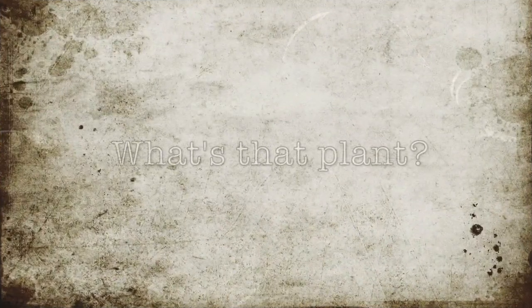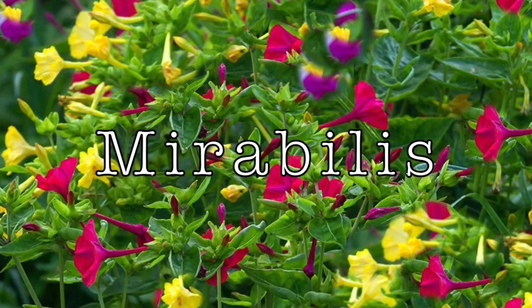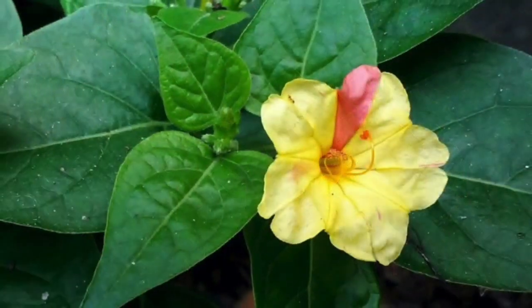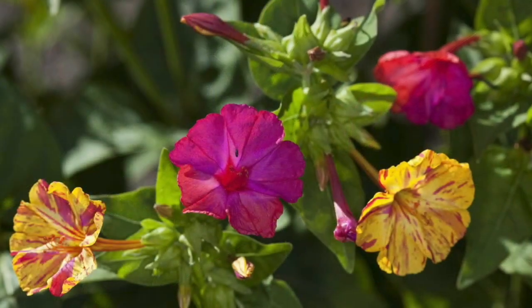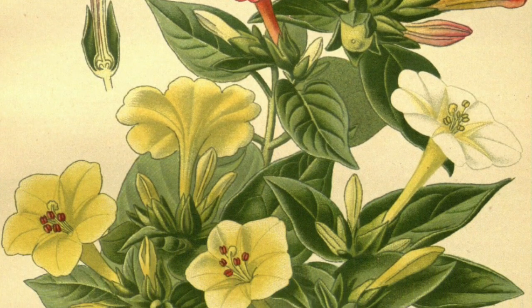Now it's time for What's That Plant? And this episode is Mirabilis. The Mirabilis. Mirabilis is a perennial herb found in tropical and subtropical regions and also found in our school gardens. The full name is Mirabilis jalapa but they're often called the four o'clock plant.